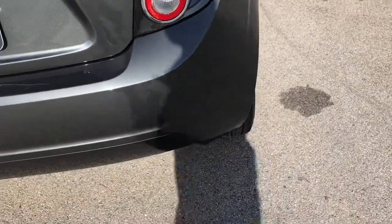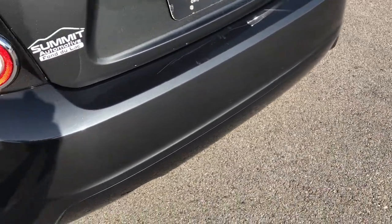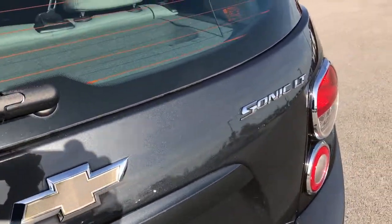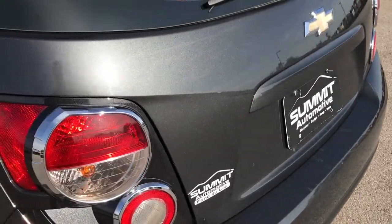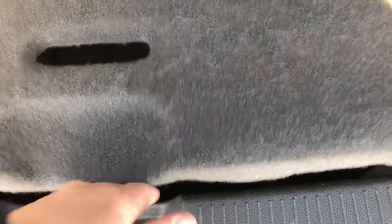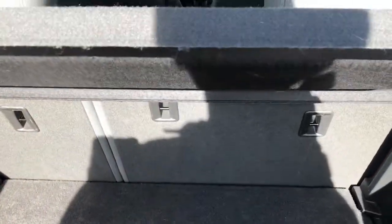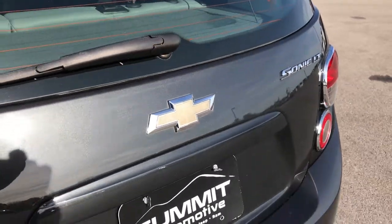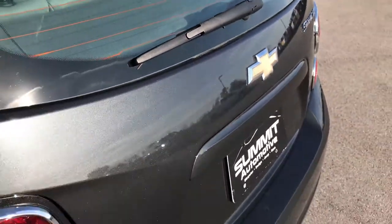Rear bumper is in pretty nice condition as well — no major cracks or blemishes on it. Rear gate is in really nice condition as well; I didn't see any dents or dings on that. What's really amazing about these Sonics is just all the room they got back here. For being such a little hatchback, looking from the side of the car, you would never realize it has this much room. Underneath there's even more room, and underneath here is your spare tire, so it does come with a spare tire. You get this little sun shade, which is nice — keeps your groceries out of the sun and whatever you put back there keeps it out of sight.